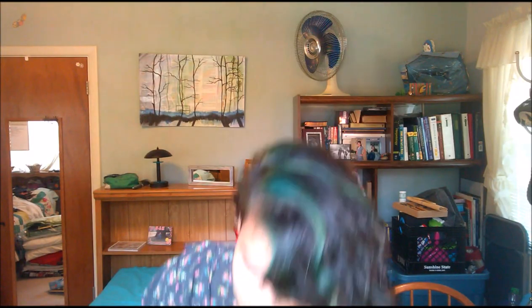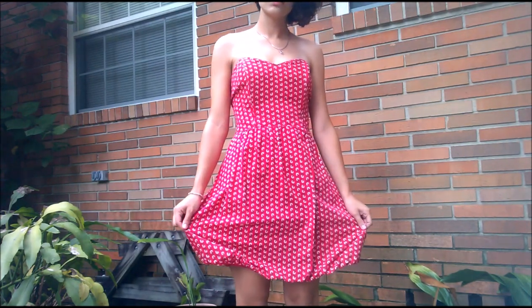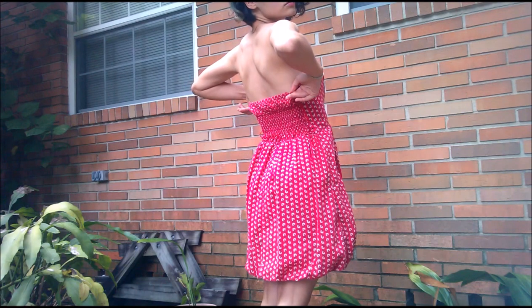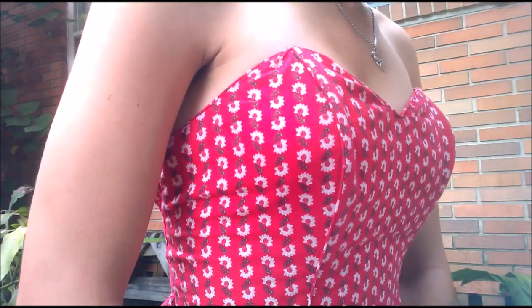Now the next one — this is actually a Walmart piece, and I found it at the thrift store. It is this strapless dress.